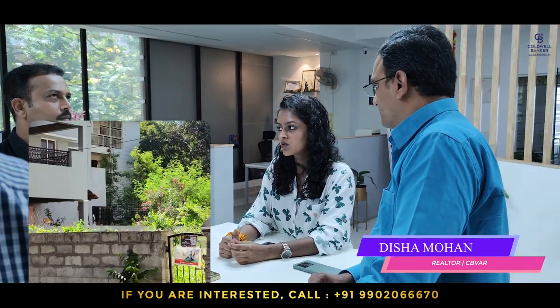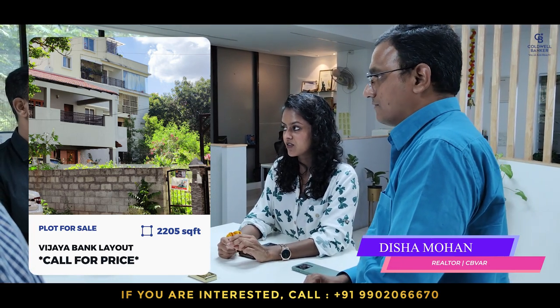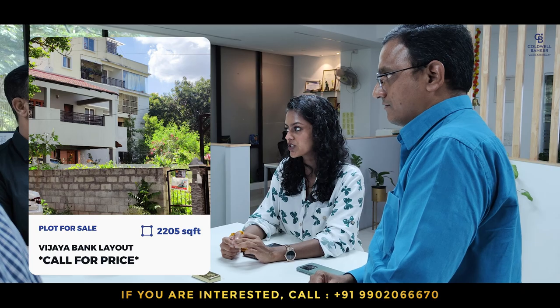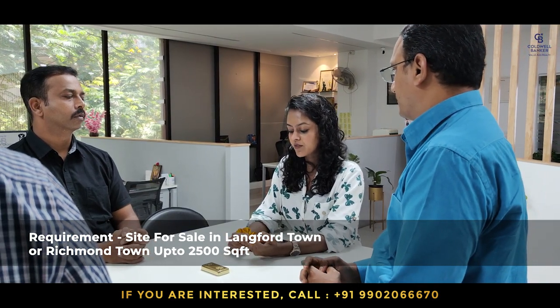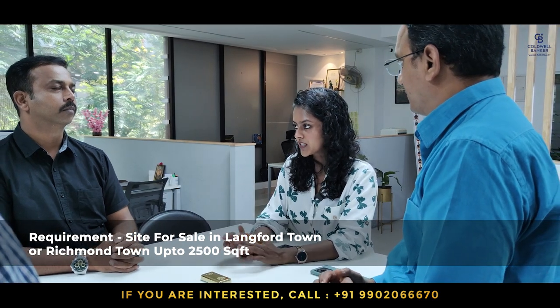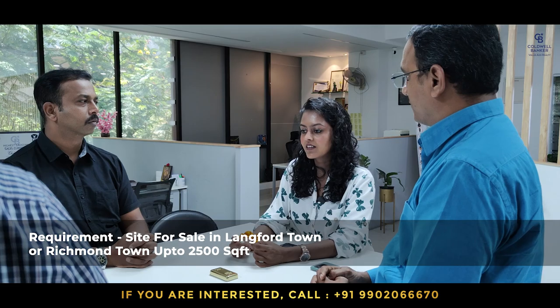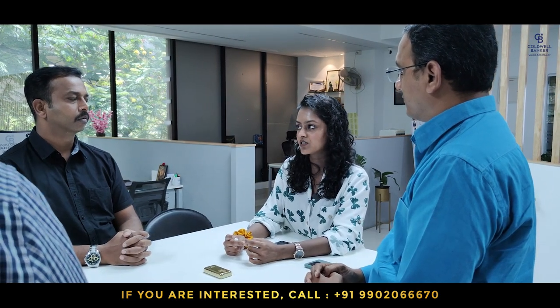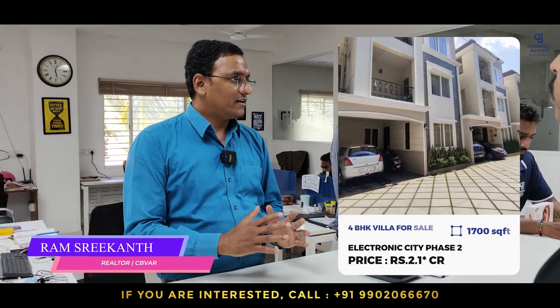For more details on the Vijaya Bank Layout site, you can get in touch. My requirement is a site in either Langford Town or Richmond Town, up to 2,500 square feet, 40 by 60 size. Any sellers looking to sell in Langford Town or Richmond Town, please get in touch. This week I also have a fully furnished villa in Electronic City Phase 2, built on a 1,700 square feet plot with a private garden area and a 4 BHK with media room.